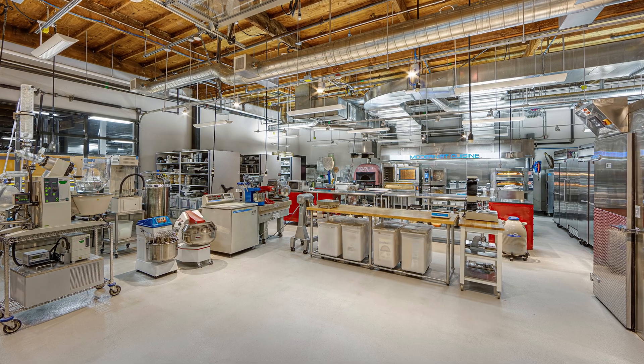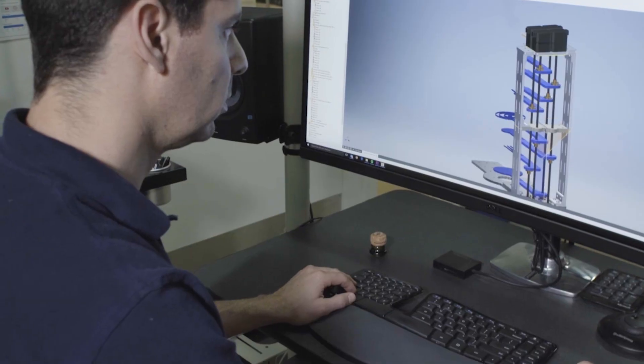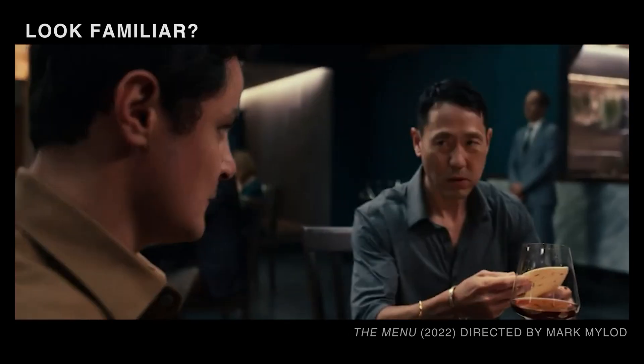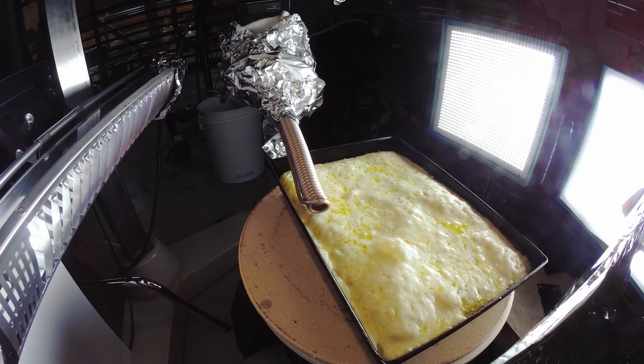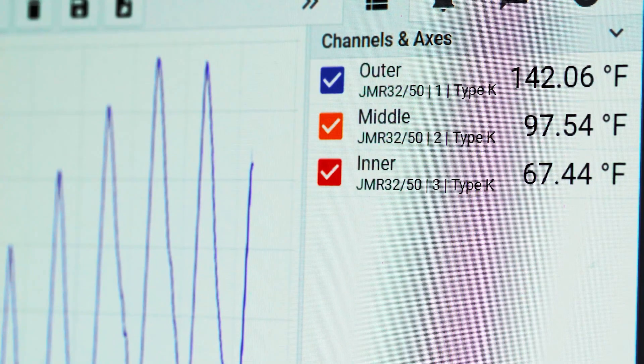I quit my job in tech to work for Modernist Cuisine, the culinary research lab and creators of the award-winning 50-pound books on the science of cooking. There, I got to learn some amazing stuff. I wrote software for focus stack macro photography, I developed a recipe for laser-etched tortillas, and I built a bunch of robots to help the team collect data to better understand how cooking processes worked. But my passion is helping home cooks get access to the best tools and techniques to make great cooking feel effortless.